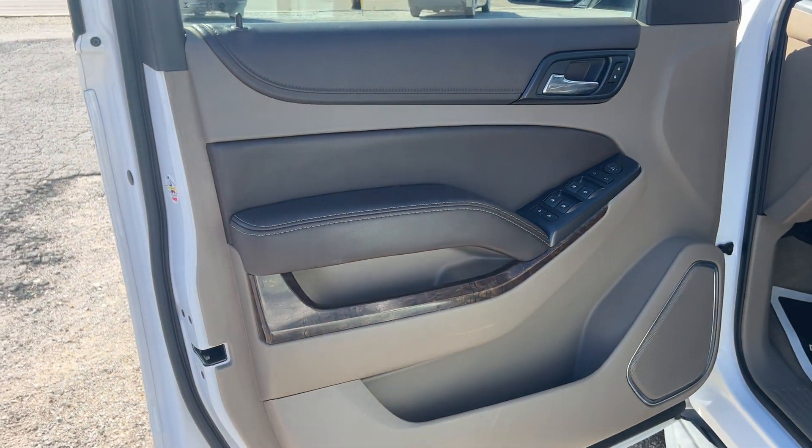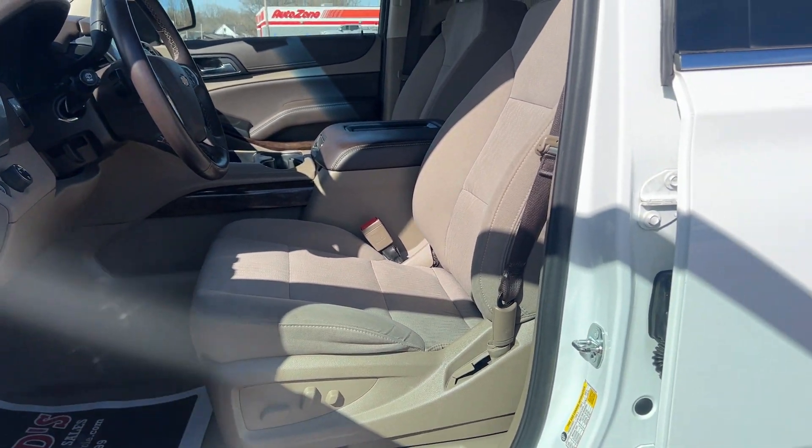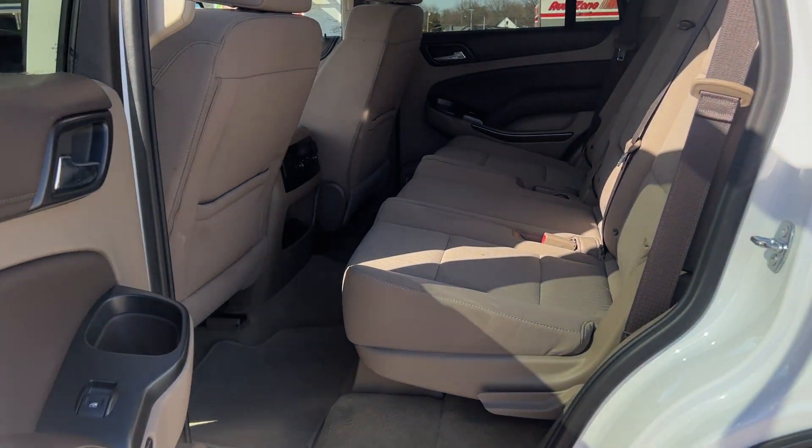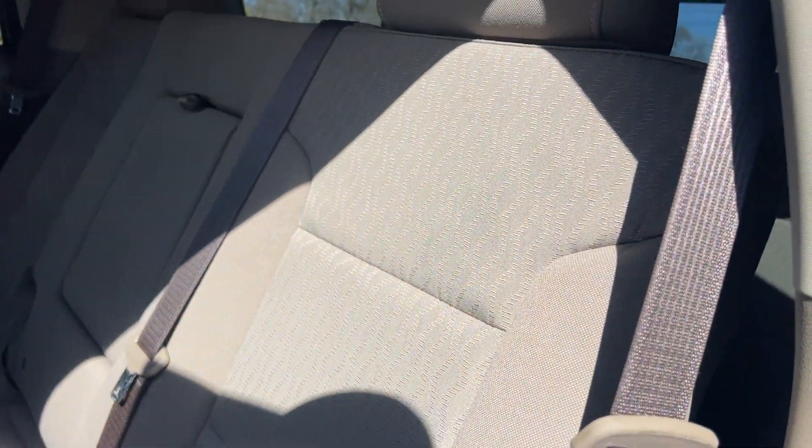Power windows, power locks, power mirrors, cloth power seats. Check out the second row. Let me show you the third row.